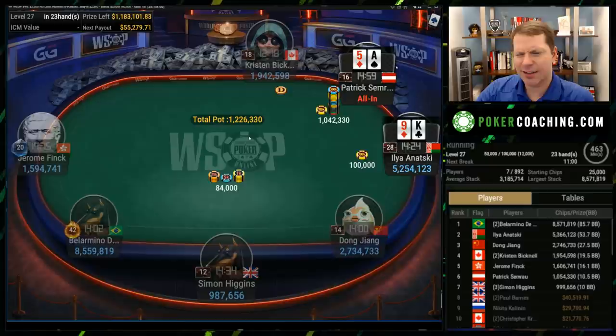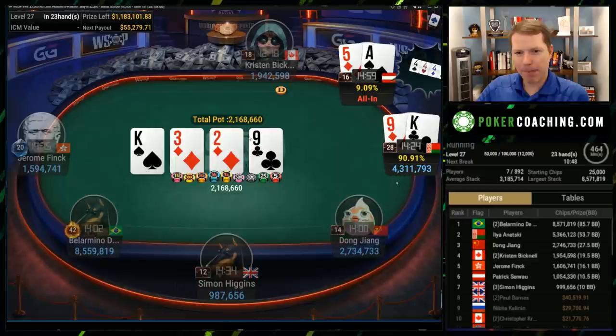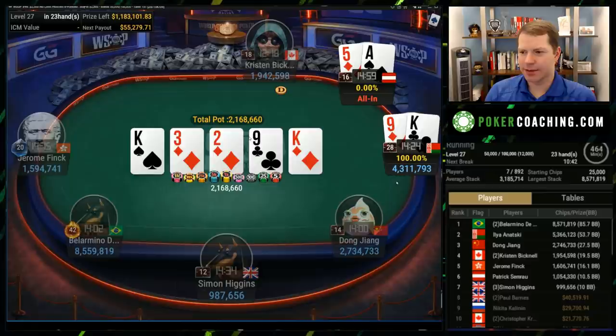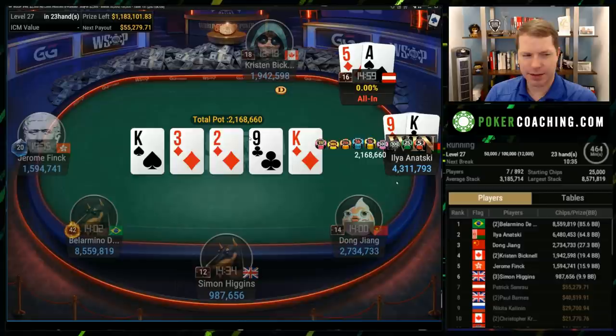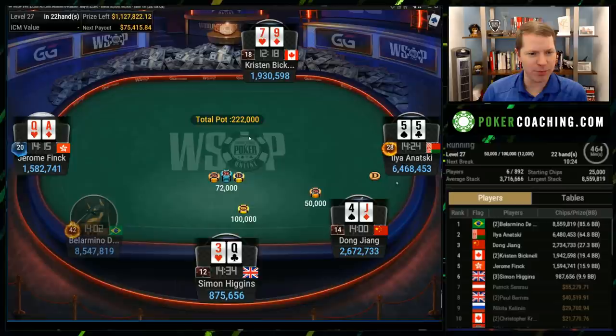Ace-5 jams — you've got to think this is just a call for King-9. You don't love it, but what are you going to do? Two pair for the King-9, full house. And just like that, Patrick is out in seventh place — $55,000. Not a bad payday at all. This was a $2,500 buy-in event, so you got about 20 buy-ins. That's pretty sweet.